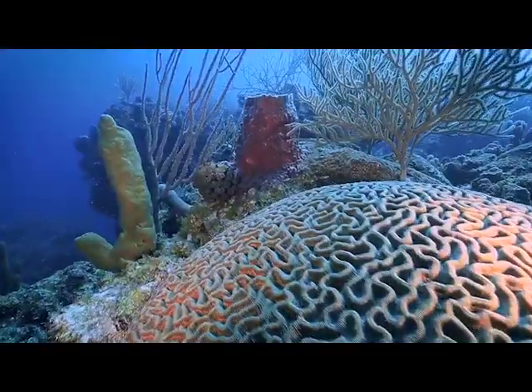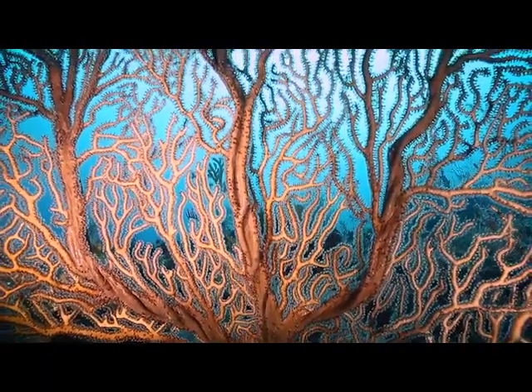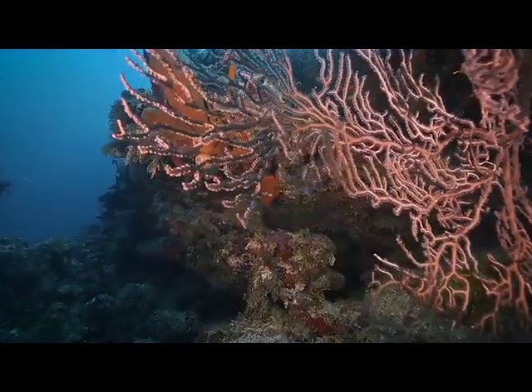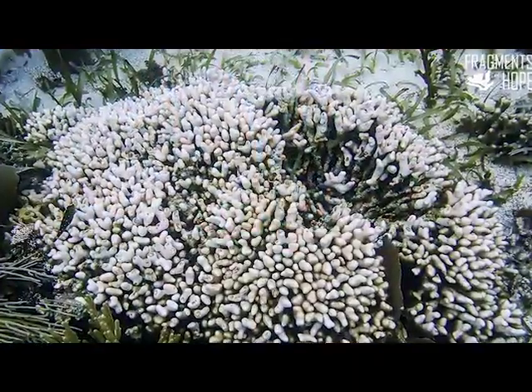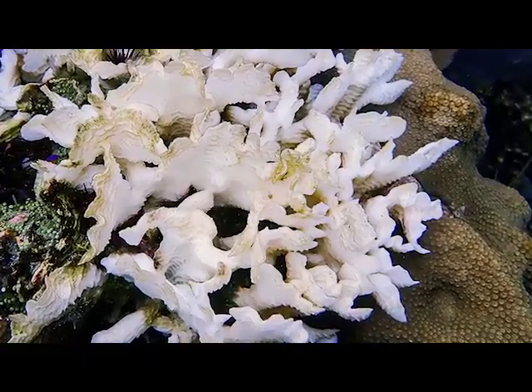This is what the Belize Barrier Reef looks like to most of us — vibrant corals of different shapes and sizes teeming with marine life, a beauty to behold. But marine conservationists and those who use the reef daily will tell you that there are large areas of our reef that look like this: empty of color, dull, just white skeletons.